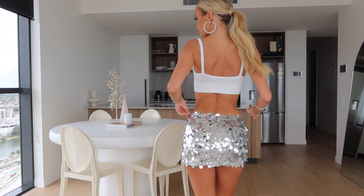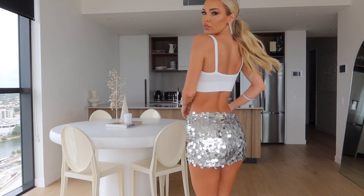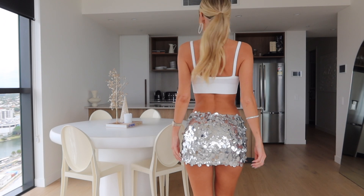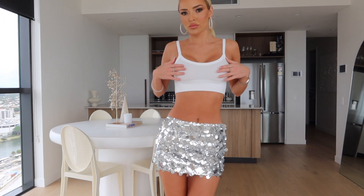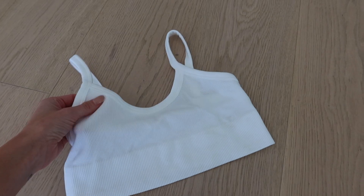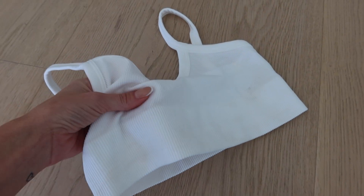I thought I would show you my favorite party outfits. This one here is actually going to be my New Year's outfit and I'm so excited to wear it. It's so fun — the skirt is so cute and glittery, and I just love pairing silver sparkly items at the moment with a pair of big hoop earrings. A silver bag feels like such a fun little party vibe.